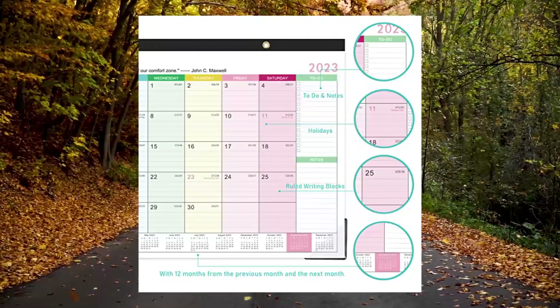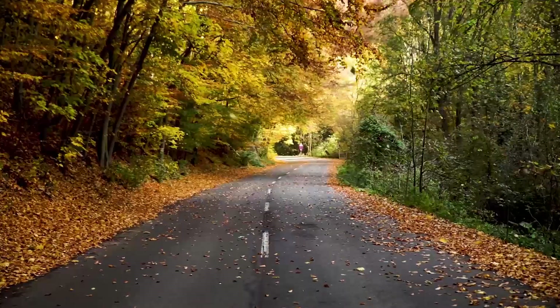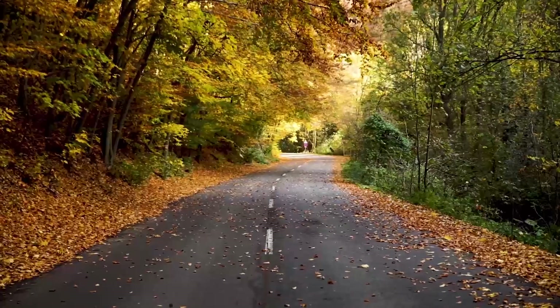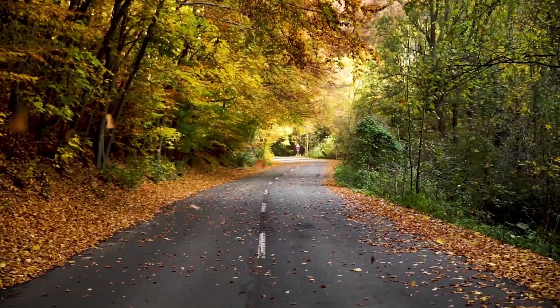Features professional content design with standard and federal holidays marked and highlighted, ruled daily blocks measuring 1.8x2.2 inches to keep plans neat and legible, and a full-year monthly reference at the bottom with Julian dates.